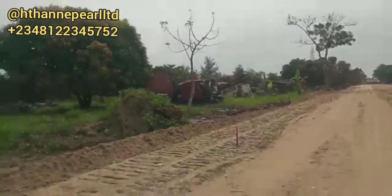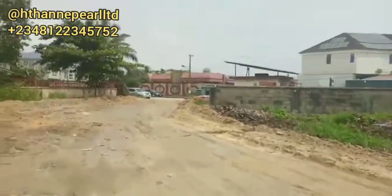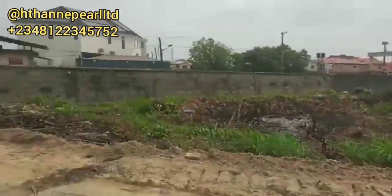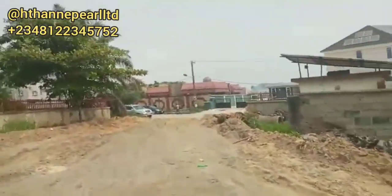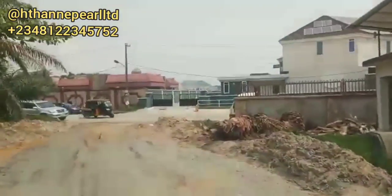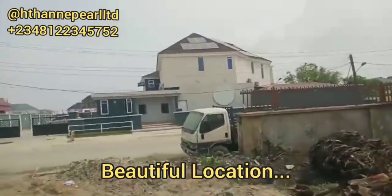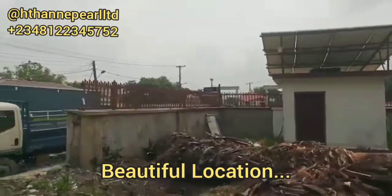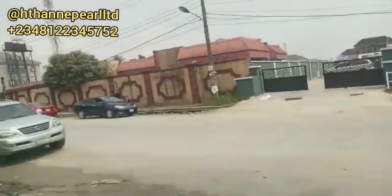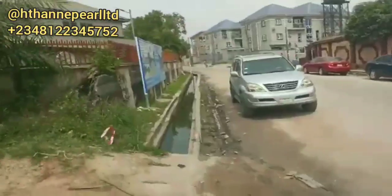Don't miss out. It's dry land — you can see it's dry land. It's a lovely neighborhood. Don't miss out!